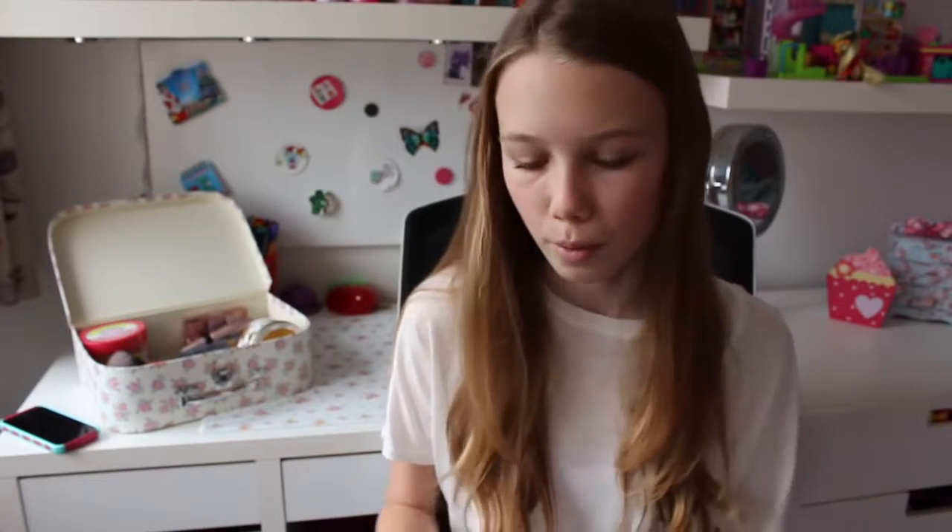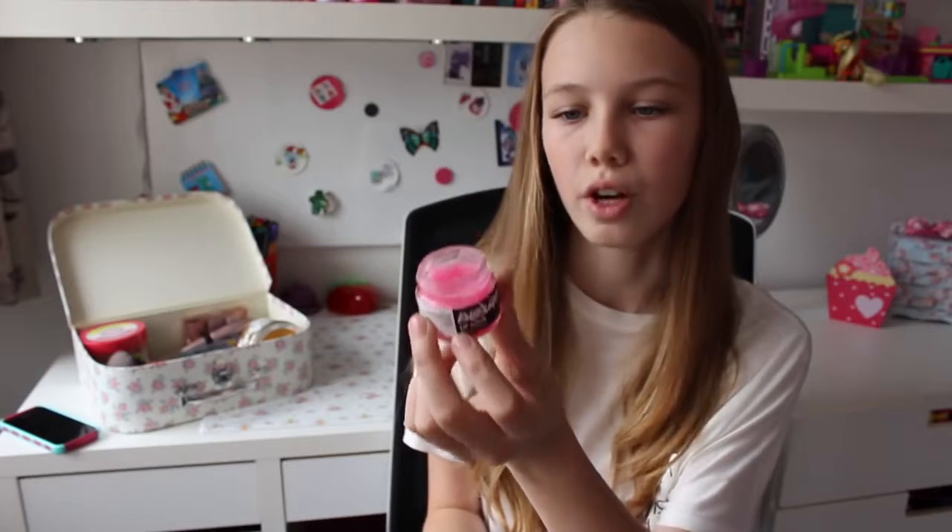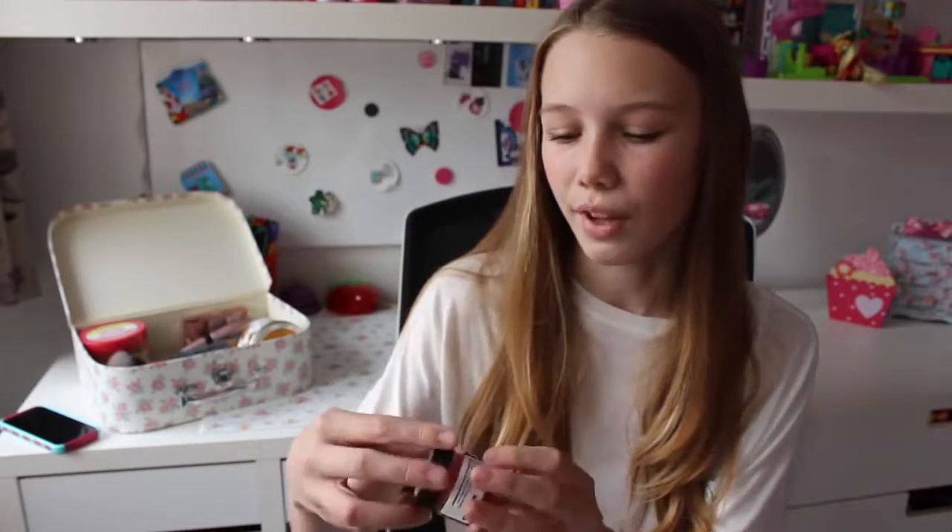Next is this bubblegum lip scrub by Lush, and I've been loving Lush products this month. I've got loads of Lush bath bombs — I always have showers but I've just been loving Lush. This lip scrub has got to be one of my top favourites because in autumn my lips go quite dry, and this stops them from getting too dry. It smells really good and tastes really good too. I'm going to have to buy the Christmas one because I know they're bringing one out. I definitely recommend getting these — they come in different scents and tastes.